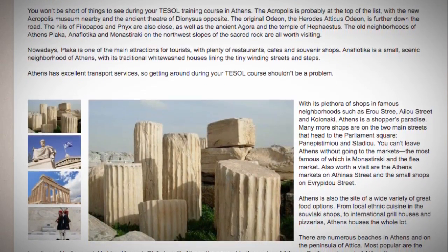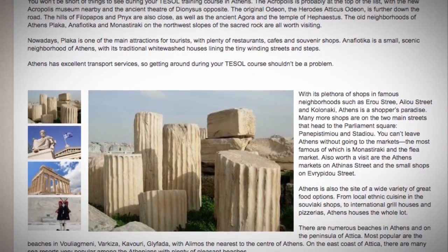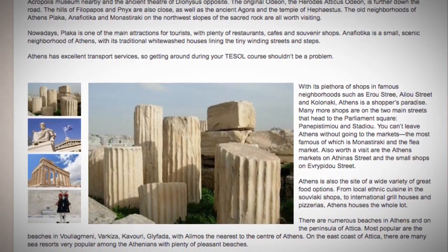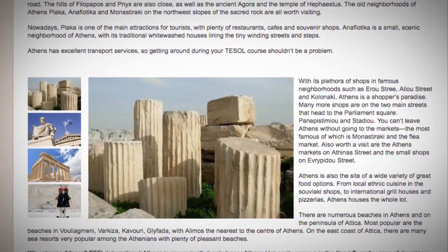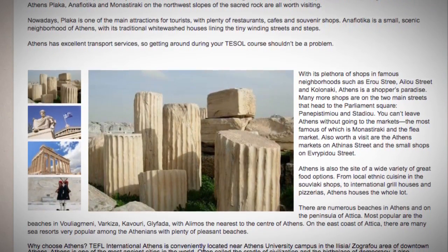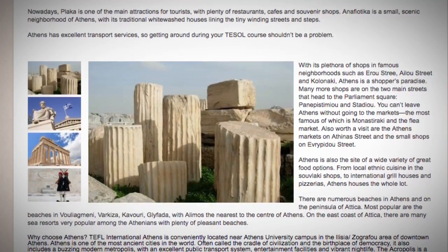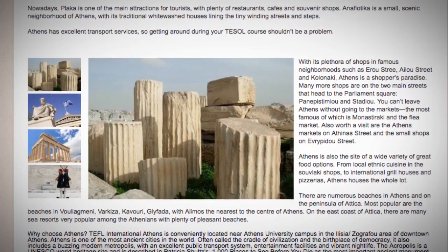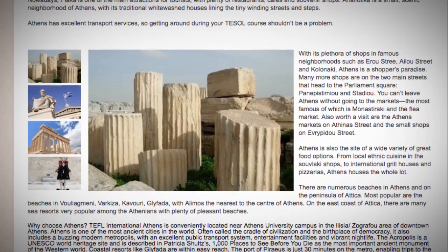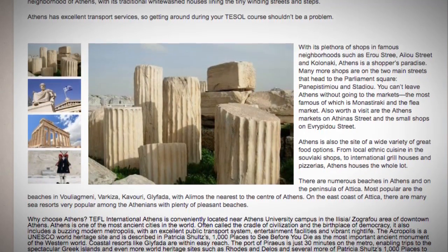Athens is also the site of a wide variety of great food options. From local ethnic cuisine in the souvlaki shops, to international grill houses and pizzerias, Athens houses the whole lot. There are numerous beaches in Athens and on the peninsula of Attica. Most popular are the beaches in Valkiza, with Limos the nearest to the centre of Athens. On the east coast of Attica, there are many sea resorts very popular among the Athenians with plenty of pleasant beaches.